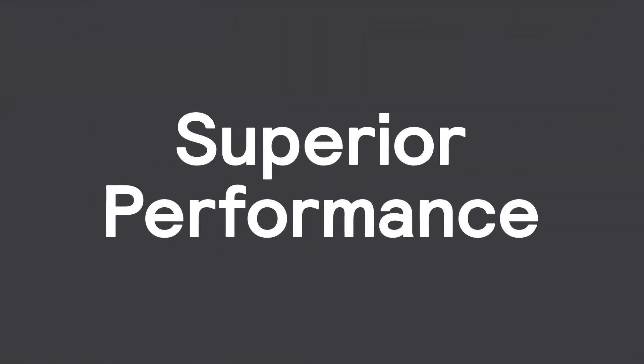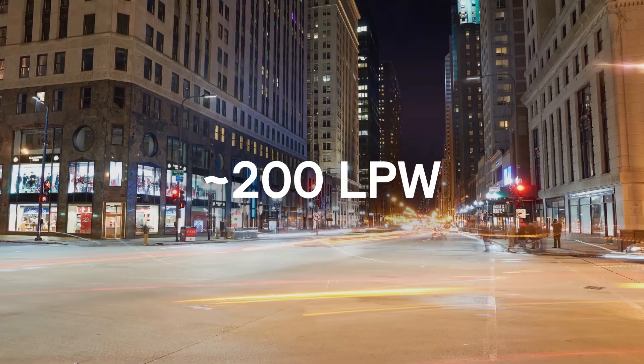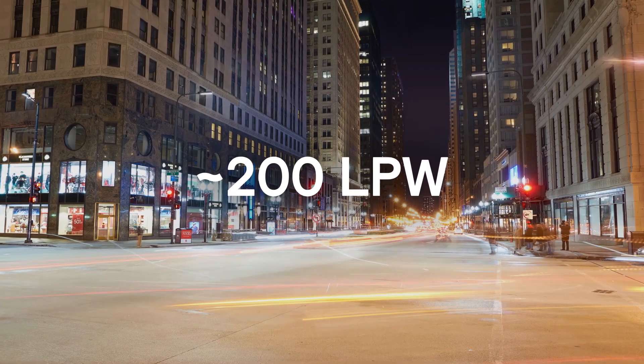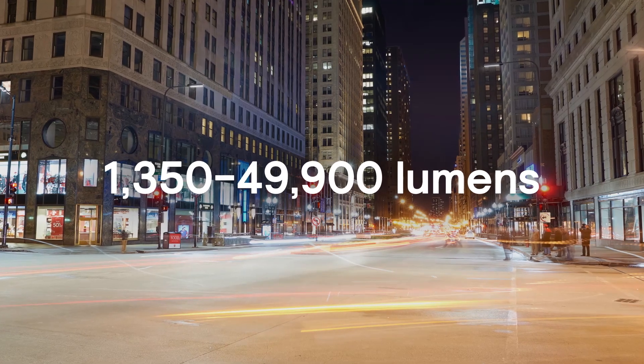Road Focus Plus offers superior performance and flexibility in lighting. These roadway luminaires feature industry-leading efficacy of up to 200 lumens per watt and a lumen output between 1,350 to 49,900 lumens.